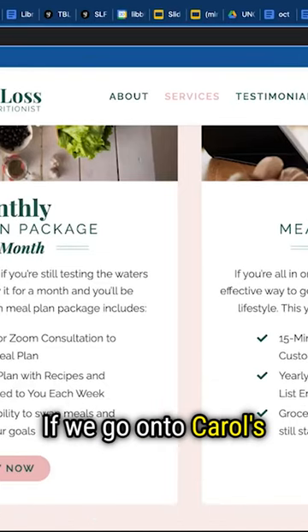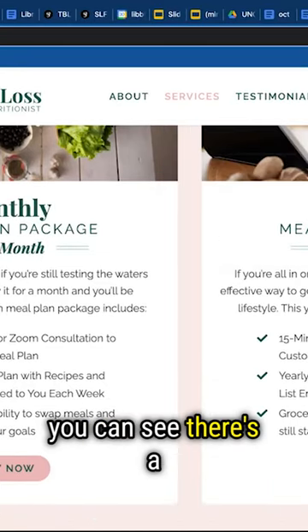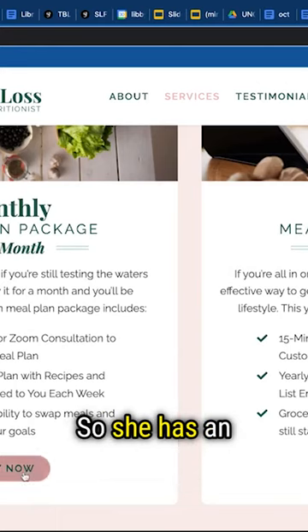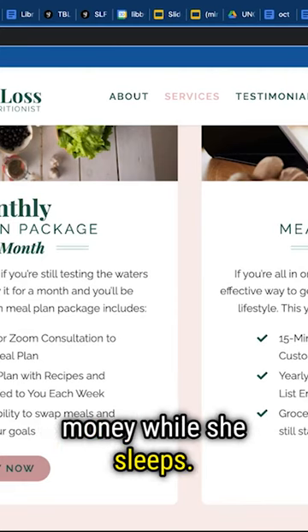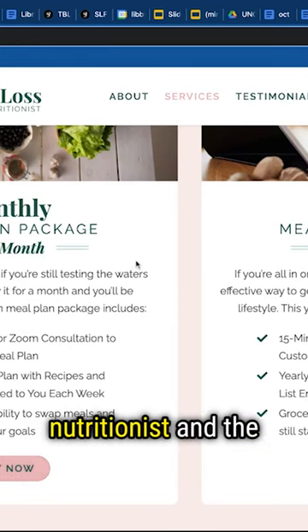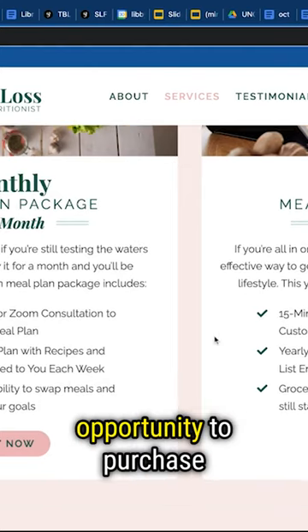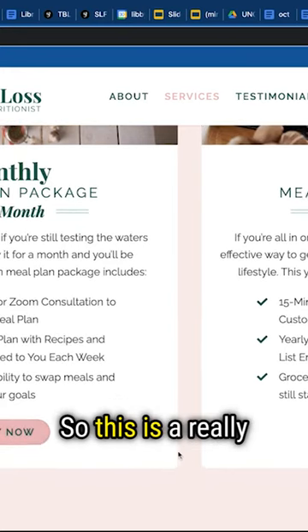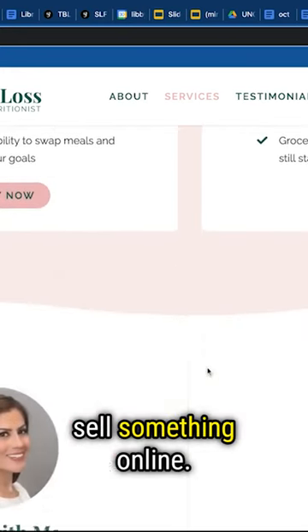Check out this example. If we go onto Carol's website under services, you can see there's a monthly option where you can just buy now, which is great. She has an opportunity to make money while she sleeps. Carol, the vegan weight loss nutritionist — the ideal client has an opportunity to purchase this meal plan at their leisure. So this is a really great way for you to sell something online.